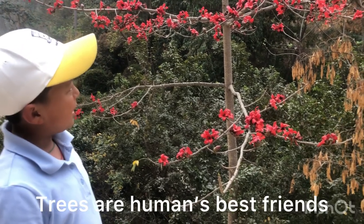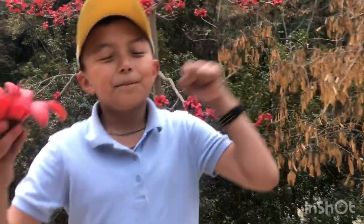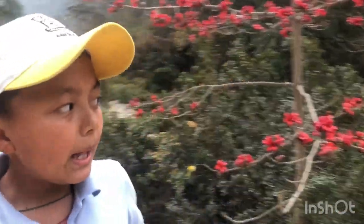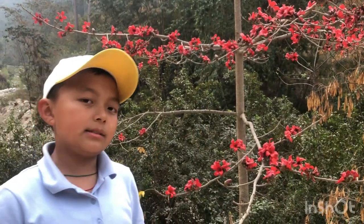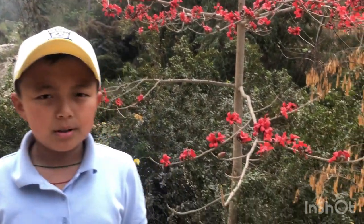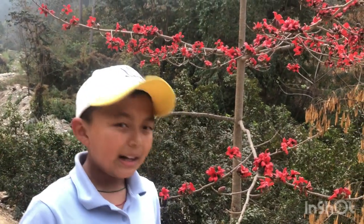This tree also has many medicinal values — many parts of the tree can be used as medicine. This video is not only to teach you that trees are important, but that trees are a true human's best friend. That is why His Majesty the King is working on the one million fruit tree plantation.